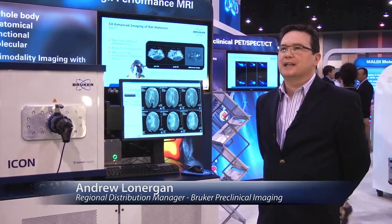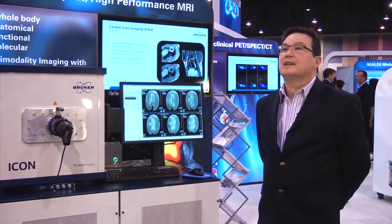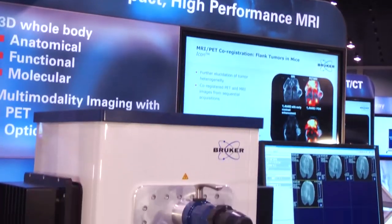Hello, my name is Andrew Lonergan. I'm the Regional Distribution Manager for Bruker Preclinical Imaging Products and I'd like today to talk about our new Icon Benchtop MRI System.